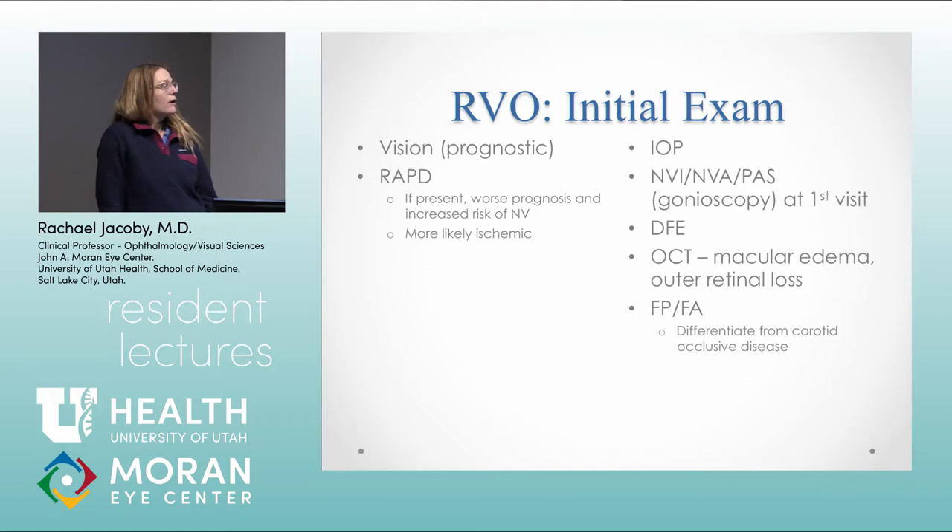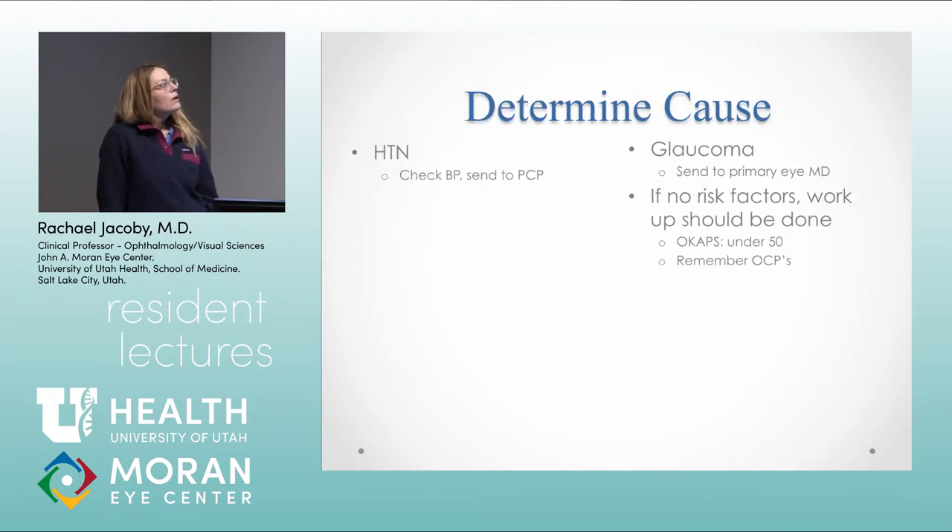When patients first come into clinic, you'll check vision — which has a big prognostic factor in how they'll ultimately do — look for an afferent pupillary defect, measure the pressure, look for neovascularization of the iris, then get fluorescein and OCT. Fluorescein is really helpful to differentiate from ocular ischemic syndrome or carotid disease, and to look for inflammatory-type causes of a vein occlusion, as well as the amount of non-perfusion.